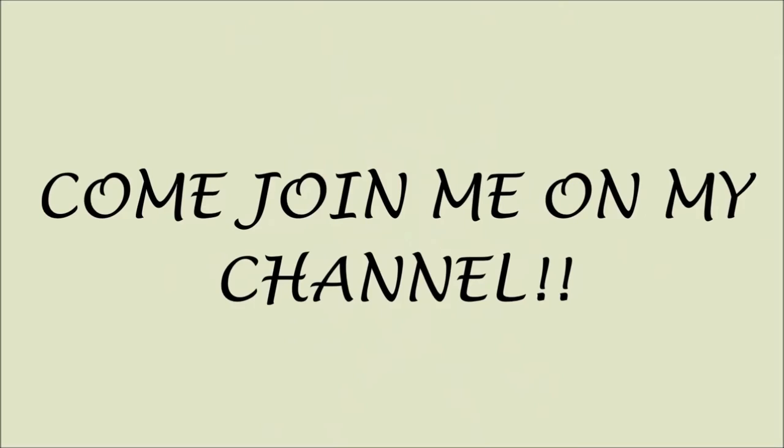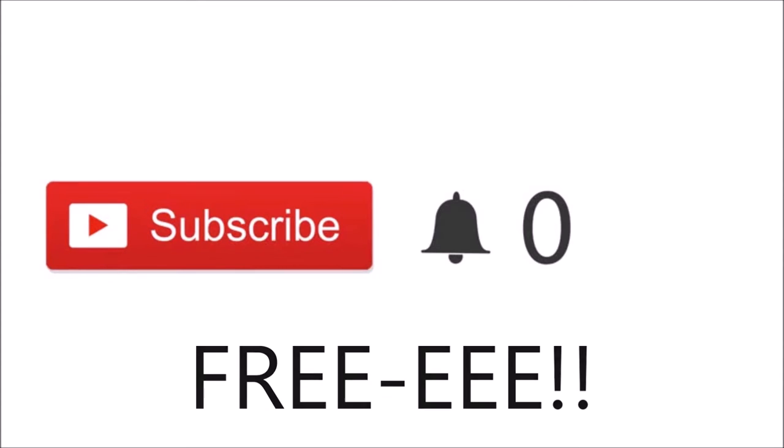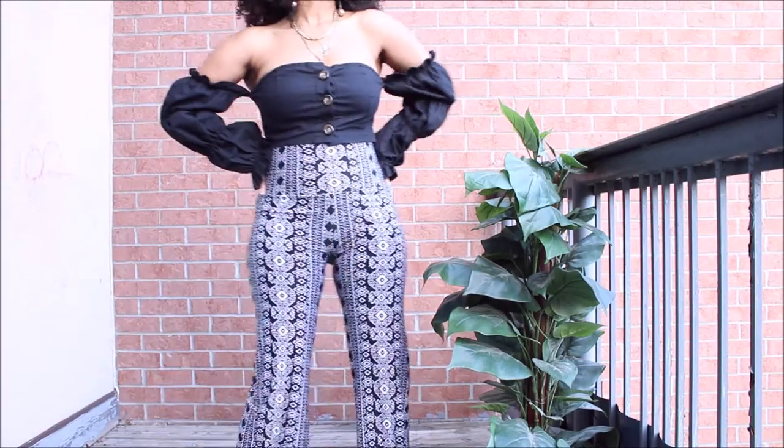Quick note: if you just clicked on my video and you are new, please click the red subscribe button. If you click on these buttons you'll be part of my channel and you'll be notified when I post new videos — and most importantly, guys, it's free. Thank you so much for subscribing, love you! Let's get back to the video.